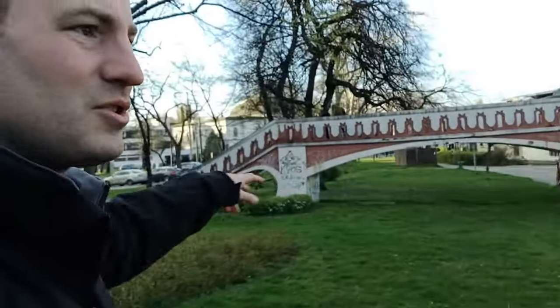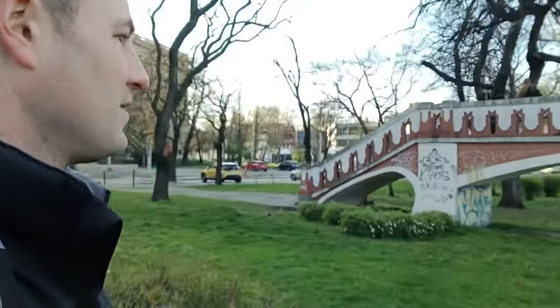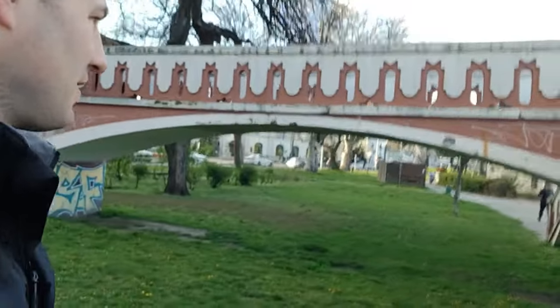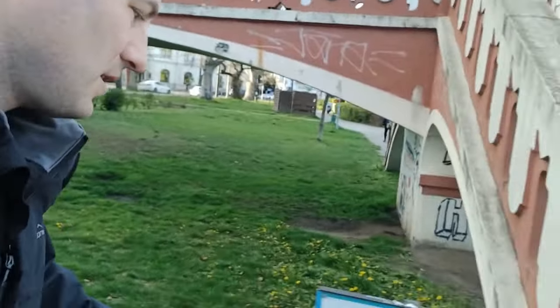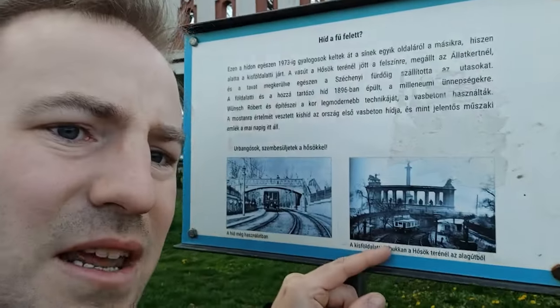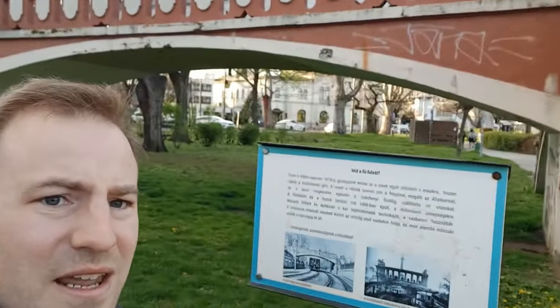Obviously it's just a footbridge now, giving people an opportunity to get from one side of the old railway to the other. And if we have a look down here, there are some pictures. You can see Hero Square behind us, and here we can see the bridge itself.